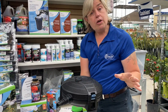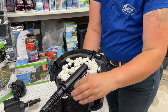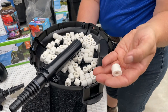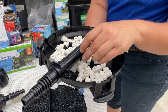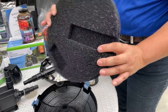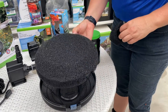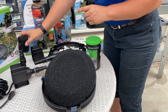This larger filter has ceramic noodles in the bottom — they feel kind of like pumice. This is where the good bacteria live, so as water passes through, good bacteria feast on the algae. It also has a sponge filter, but look at the size difference. If you increase your sponge filter size, you're not cleaning as often, which means more time on the patio with a glass of wine and a good book.